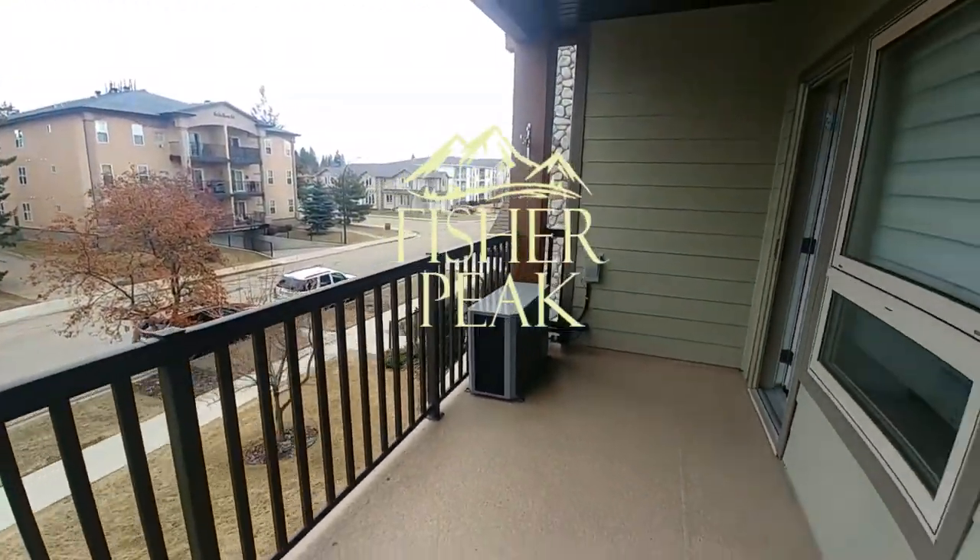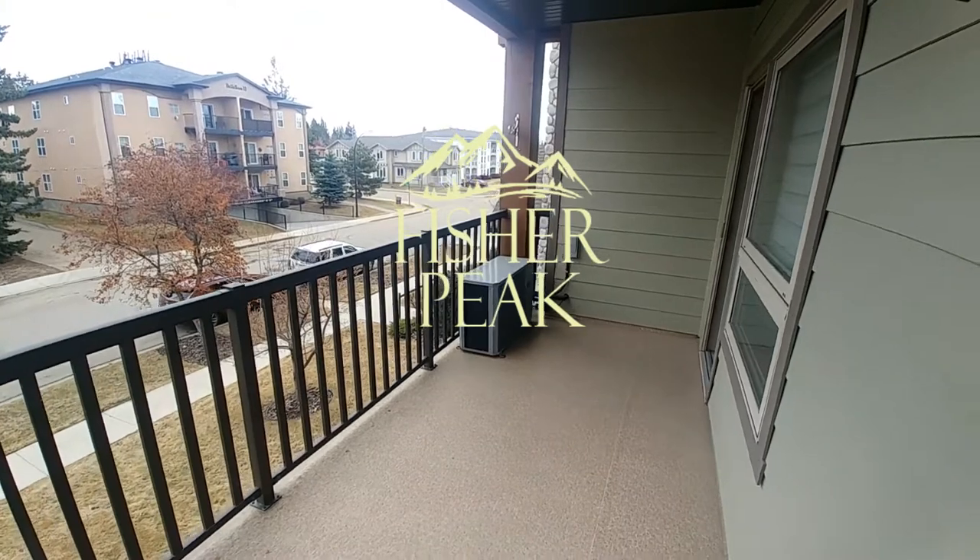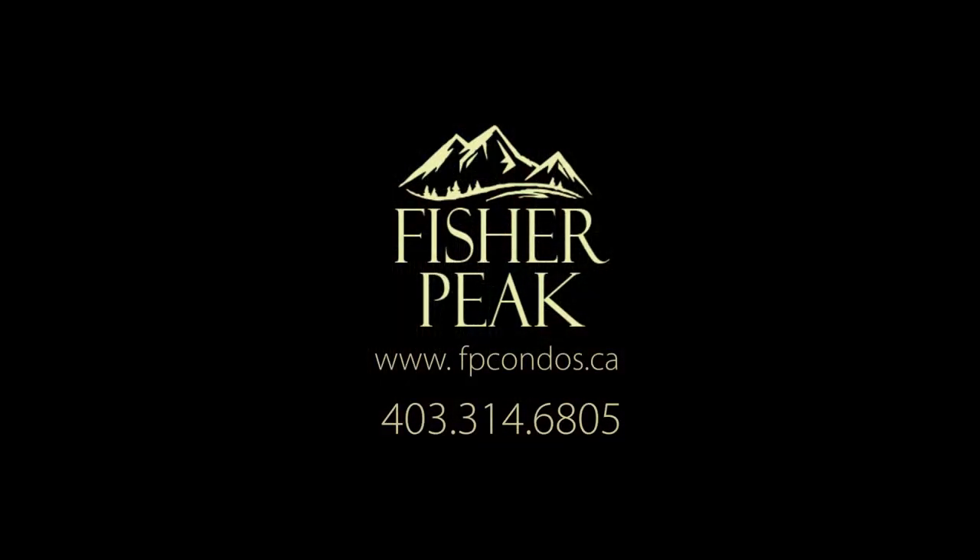Thank you for joining us for a tour of an unfurnished unit here at Fisher Peak.